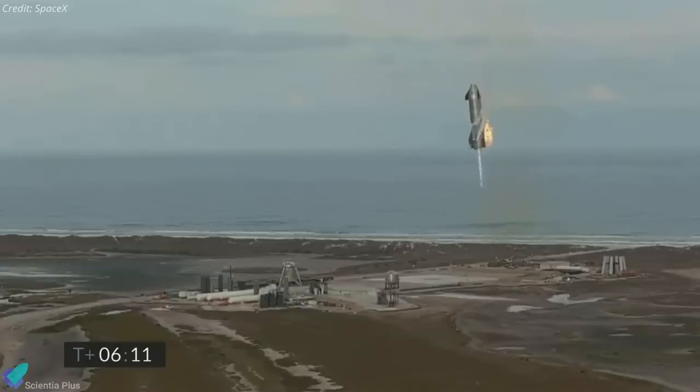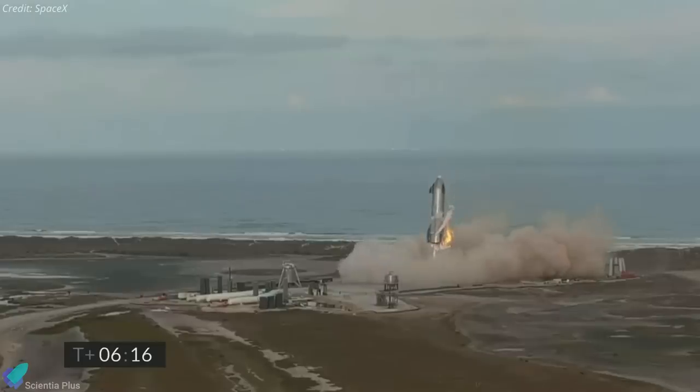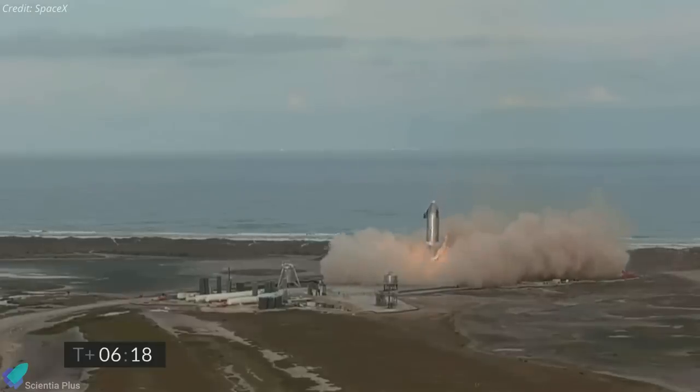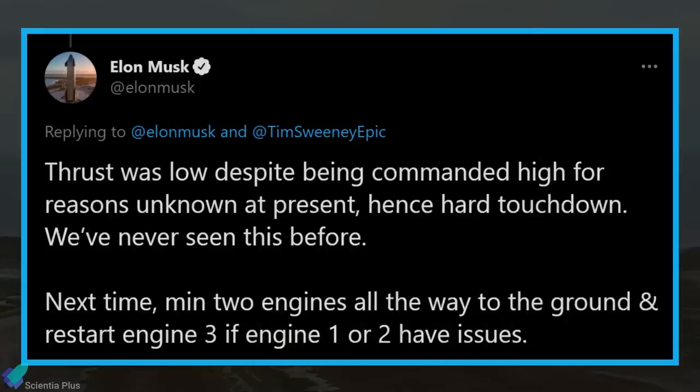Flames were visible near SN10's base shortly after landing until the water deluge system extinguished the fire. Additionally, a close look at the lab padre stream showed that three out of six landing legs did not lock into place. While many speculated the leg issue caused the bounce, Elon Musk said the landing was faster than planned, squashing the legs hard. He added that thrust during touchdown was lower than commanded for unknown reasons — behavior SpaceX had never seen from Raptor before.